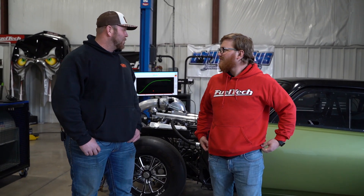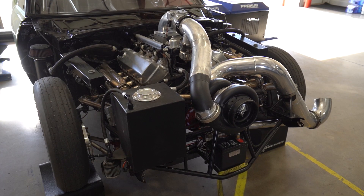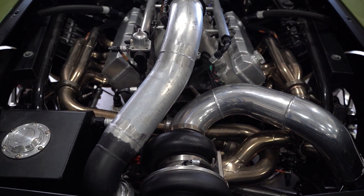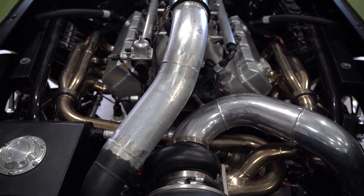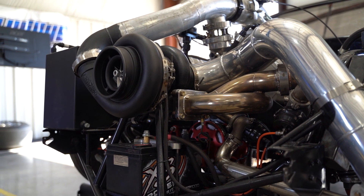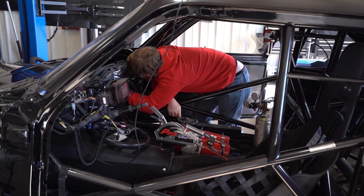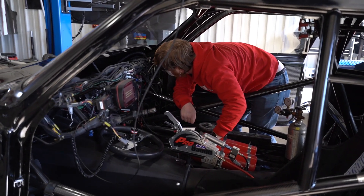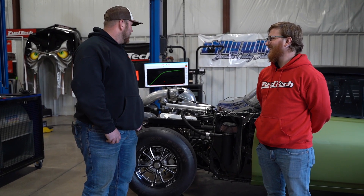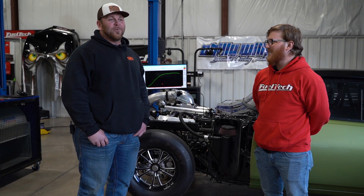Today was awesome. I was very surprised with the car and what kind of power it made. It's a small-block Chevrolet, 451 cubic inch with a single 85-millimeter turbo, two-speed 400. It's X275 legal. I've been working on this car for three years, trying to get it ready — paint and chassis, back and forth, all kinds of issues. Took it to the track once, blew a motor up, got a new motor. And we're here today and we made some awesome power with it, so we're pretty stoked.